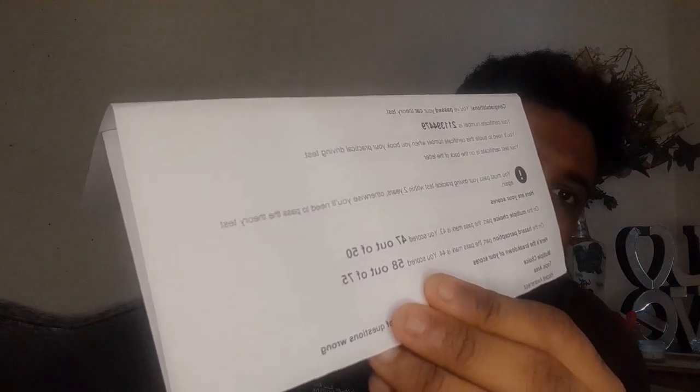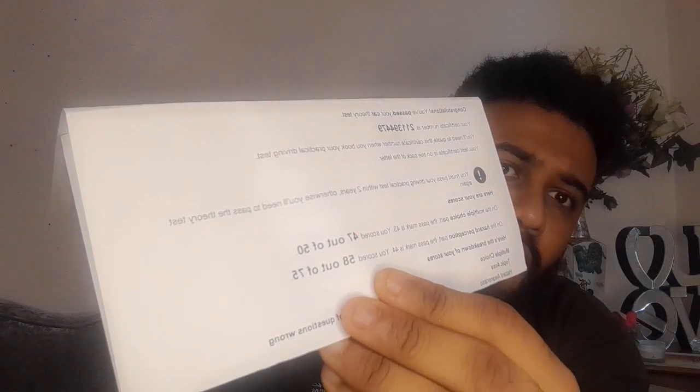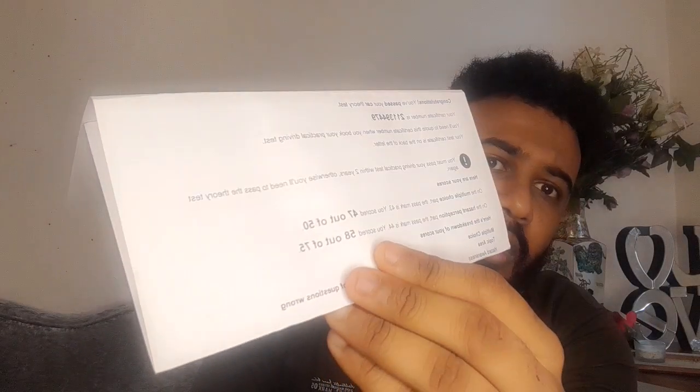I took my test on 9th of February 2023, and this is my results here. I got 47 out of 50 in the multiple choices test and 58 out of 75 in the hazard perception test.